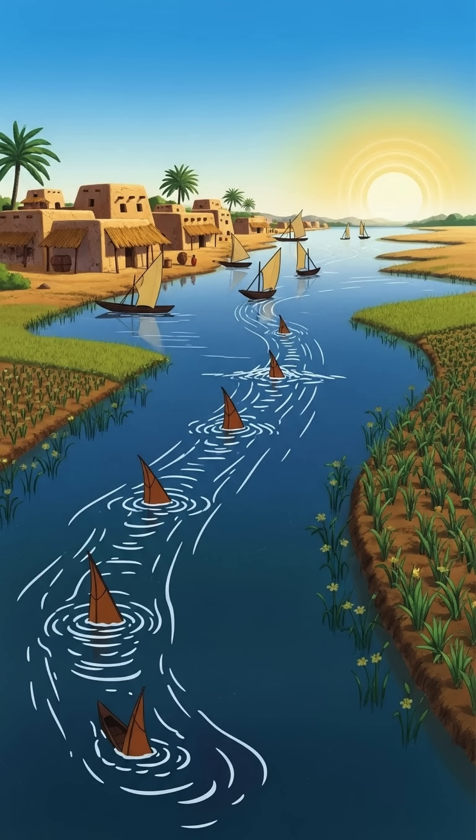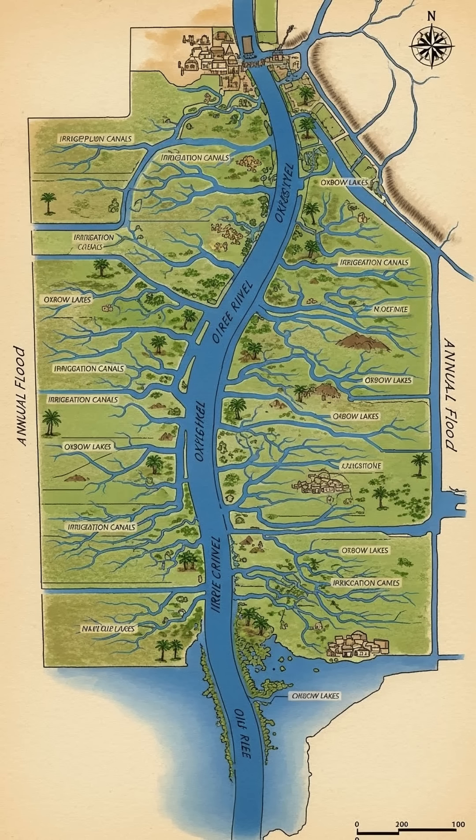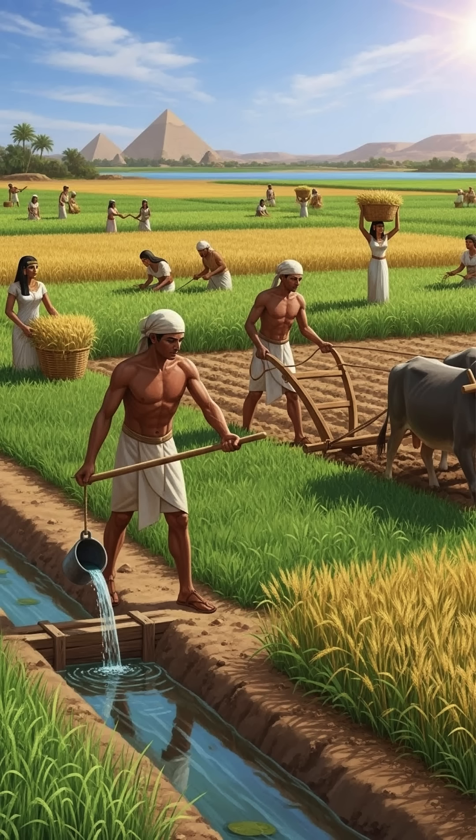Not only did these techniques help with irrigation, but they also allowed Egyptians to cultivate crops year-round. The controlled flooding and careful management of water ensured a steady supply of food to support the population, and with that, a stable economy.